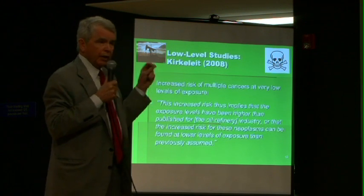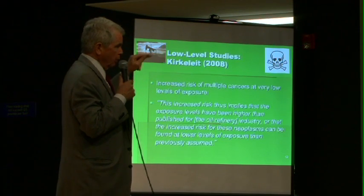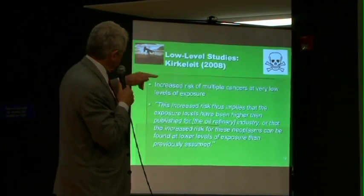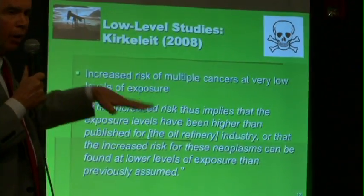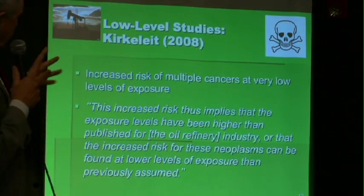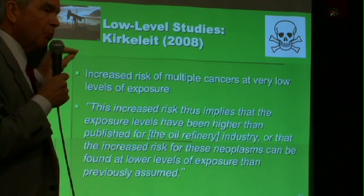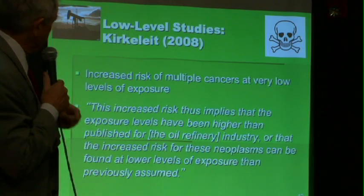This is another industry study from Norway, where they looked at workers on ships transporting oil. Again, the levels were in the low parts per billion — five parts, one part, ten parts per billion in the air. Very low levels, and again, the researcher couldn't believe the data, saying we realize there must be an effect at a much lower level than was previously believed.